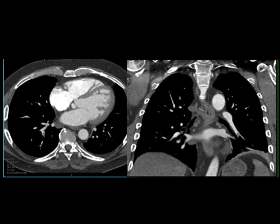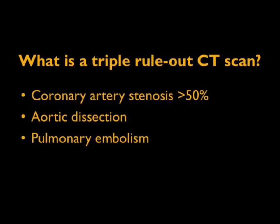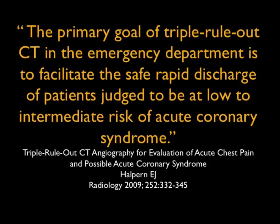If you think about it for a second, that would be ideal. In the ER setting, when time is critical, when costs are critical, when dose is critical, you want to do one study that answers all of the questions — and that would give you that triple rule out. We would look for a study that defines coronary artery stenosis of over 50%, the presence or absence of aortic dissection, and the presence or absence of pulmonary embolism. What you're really looking at is what can we do to facilitate the safe discharge of patients judged to be of low to intermediate risk.